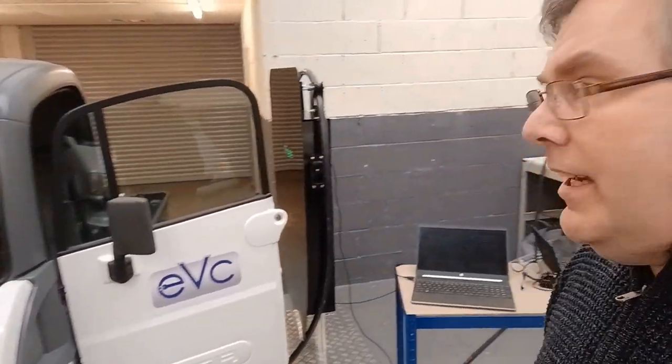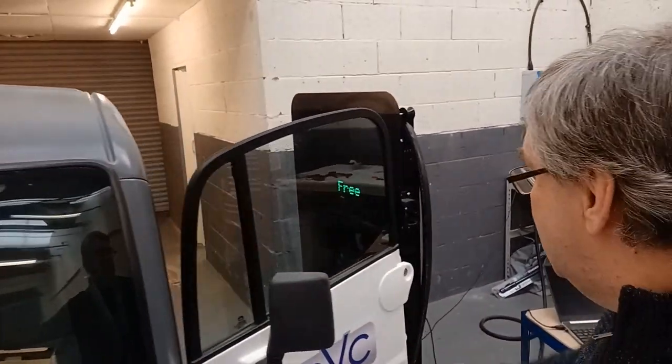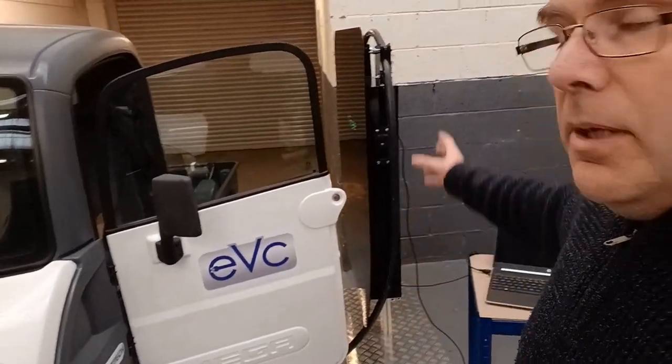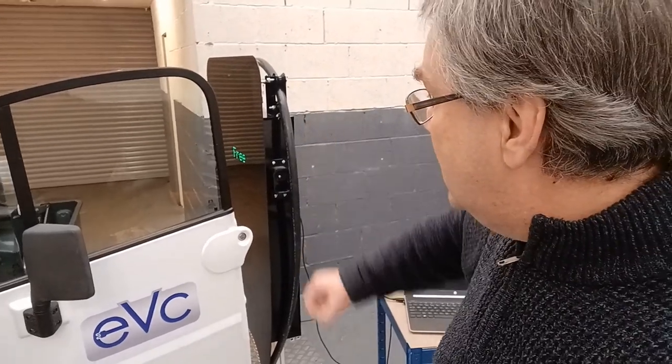What we also have here is our charging unit. As you can see, it's very, very small. This particular one is mounted on a pole in the ground, but we can also have it wall mounted, and it's about 22 centimetres thick. The cable retracts inside the charging unit — we can retract about 3 metres of cable — so it's always nice and neat.